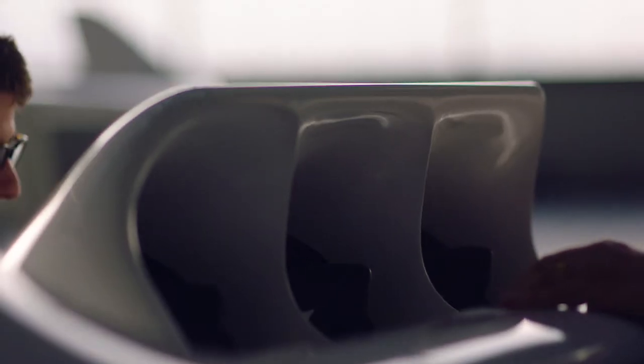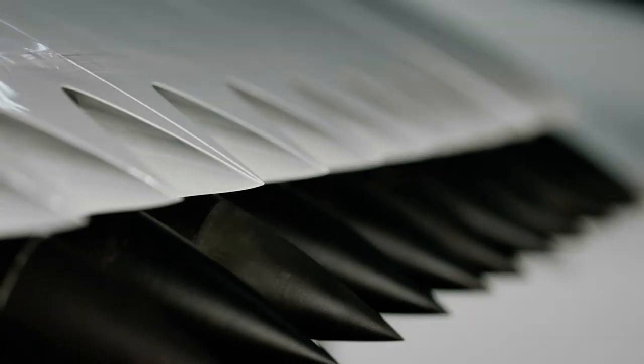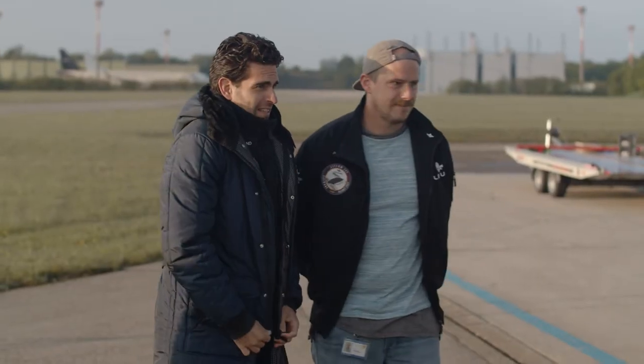There's always a risk if you do something new. At some point you have to say, we have tested everything — now let's fly this aircraft. There's this one moment where everything comes together and where it's make or break.